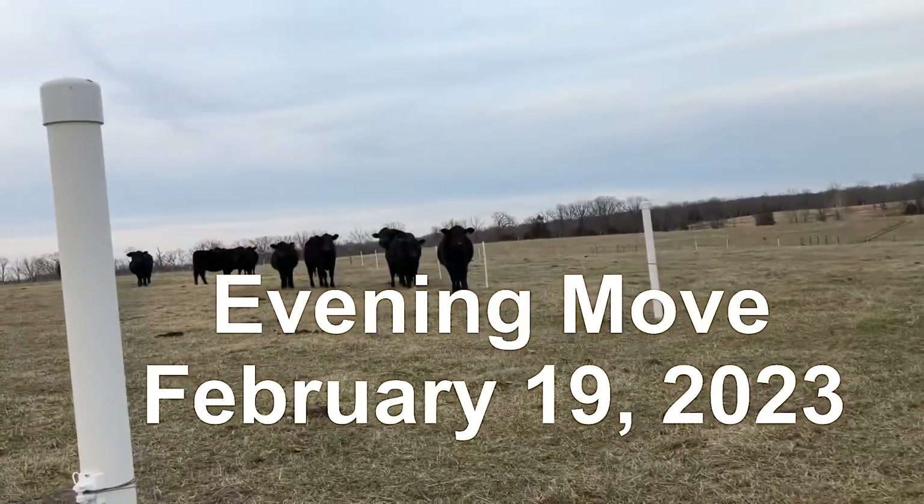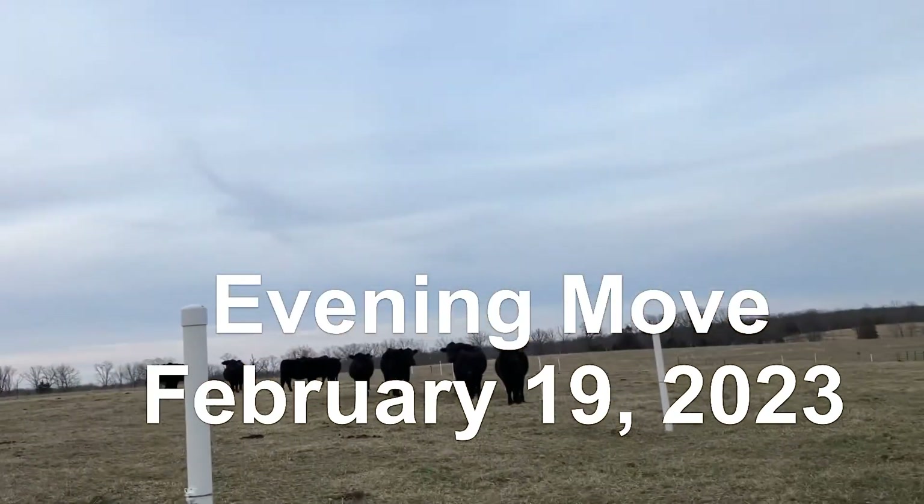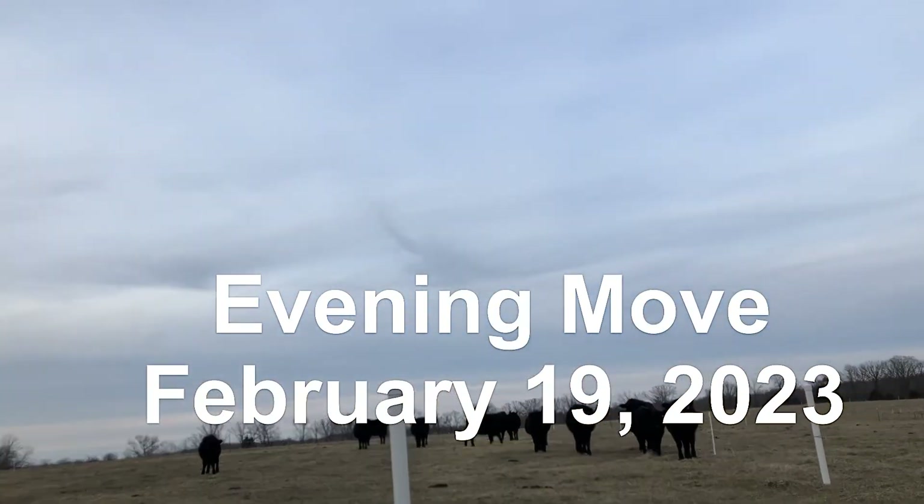You girls ready? Come on — who's going to be first?